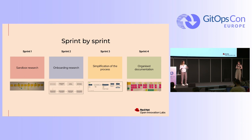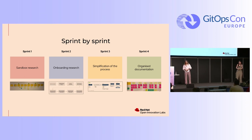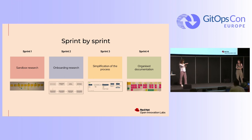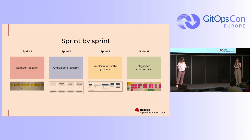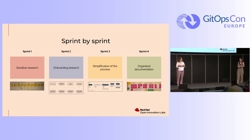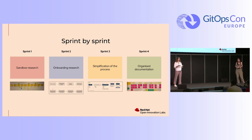Here you can see what we did sprint by sprint from a research perspective. As Jansu said, they wanted a sandbox or dev environment, but we didn't know what it needed to have, how it would be used, or why they wanted it. After that we did onboarding research — how should everything be provided to the developer, what's the best experience for them. We also simplified the visualization of the handover process, because the architecture was very complex with a lot of technologies but needed to be consumable from a business perspective. By the end, we organized the documentation — what kind of information devs expect, including architectural information.